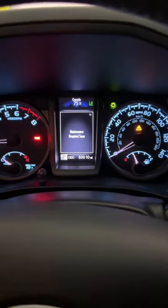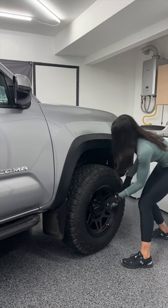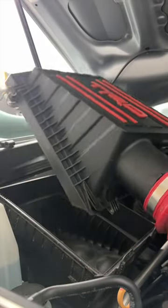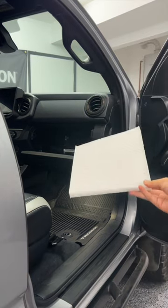Here are 4 things I feel like I've been overcharged for at auto shops before, but I can pretty easily and inexpensively do at home myself. Number 1: changing filters. The cabin and engine air filters in my truck are so easy to get to, so $60 for a cabin air filter replacement just seems high to me.